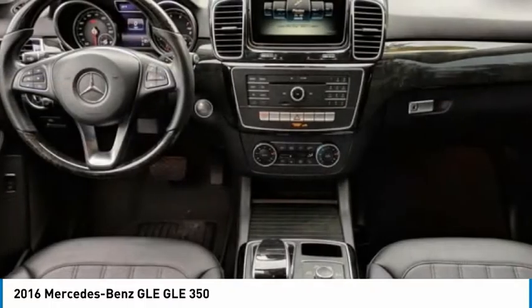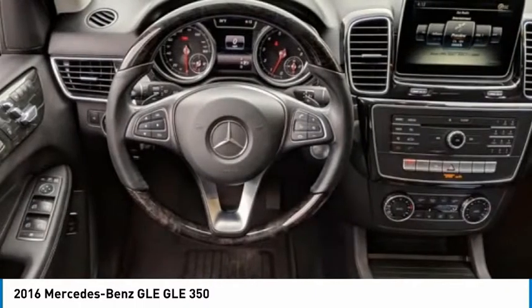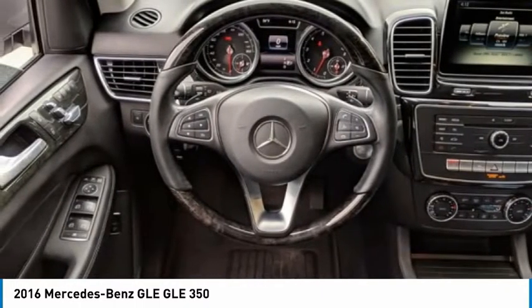This vehicle offers reliability and good looks at a great price. So come in and take a test ride today.